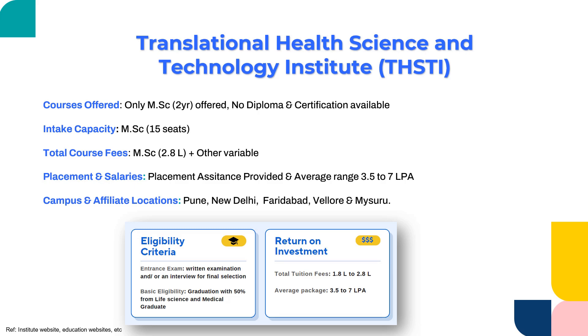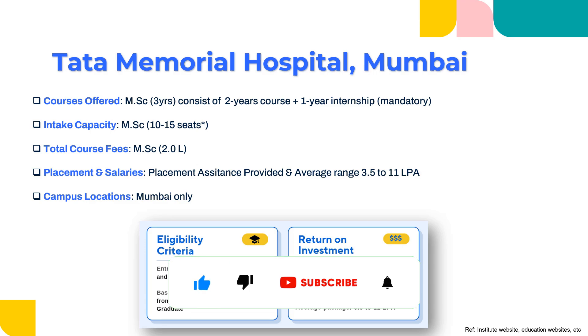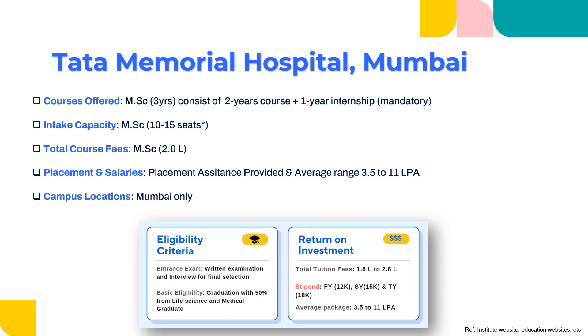The third institute would be Tata Memorial Hospital, Mumbai. This is one of the best clinical research institutes in my personal opinion. The course offered here is MSc in clinical research, and please note that this is not a two-year MSc but a three-year MSc. They have two years of coursework with extensive theory as well as a combination of practicals, plus a mandatory one-year internship. So after your two years of MSc, you have to do an additional one-year internship.